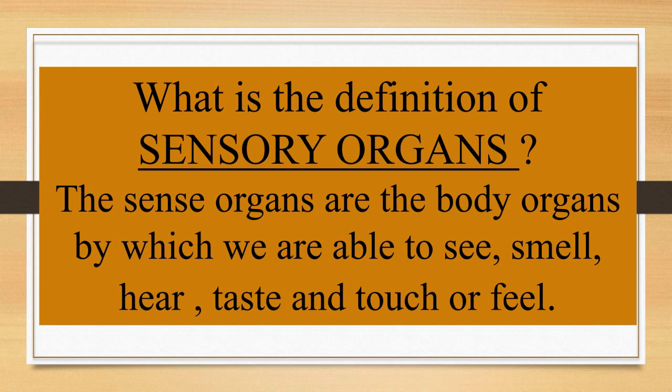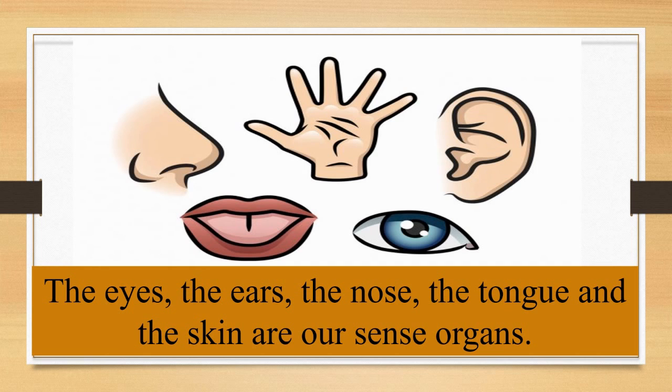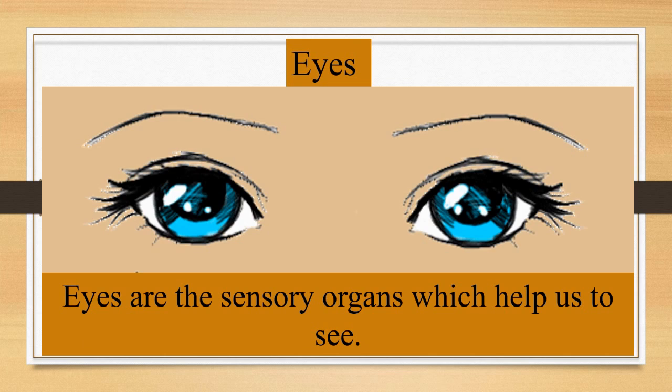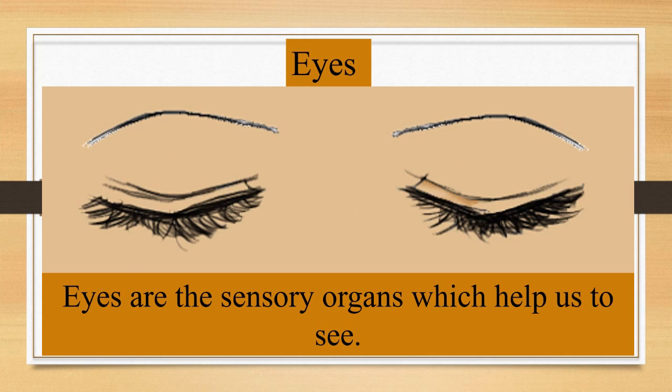All these organs are sensitive to the activities that they perform. The eyes, the ears, the nose, the tongue, and the skin are our sense organs. Eyes are the sensory organs which help us to see the beautiful world.